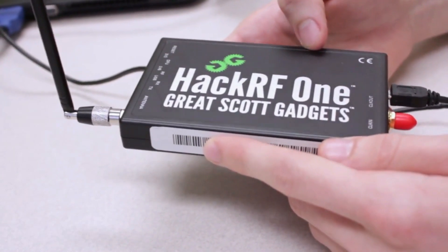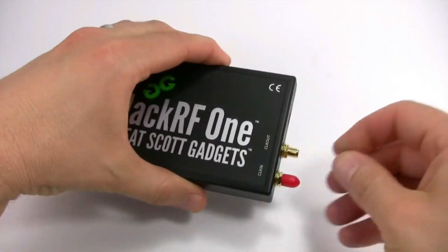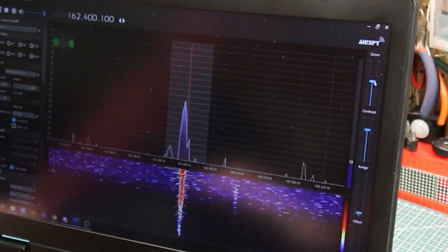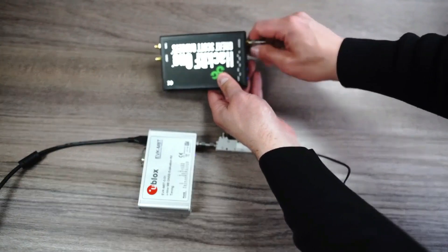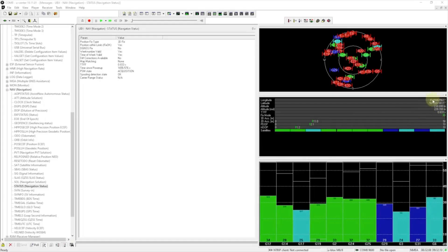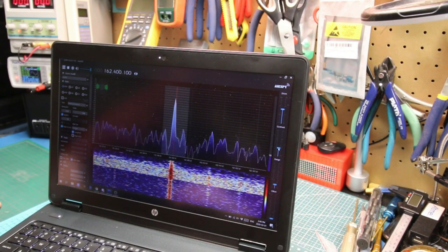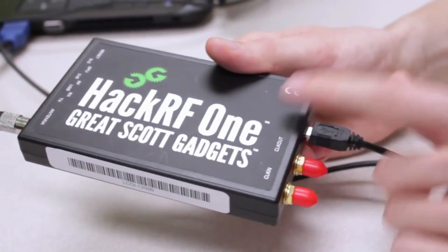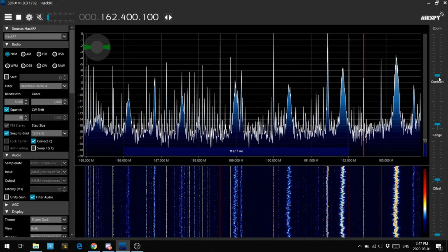#10. HackerF1. The HackerF1, a versatile software-defined radio (SDR), emerges as a potent tool in the realm of hacking and security exploration. With a frequency range spanning from 1 MHz to 6 GHz, it allows users to delve into a wide spectrum of wireless communication. However, its half-duplex nature restricts simultaneous transmission and reception, making it less suitable for bidirectional communication.